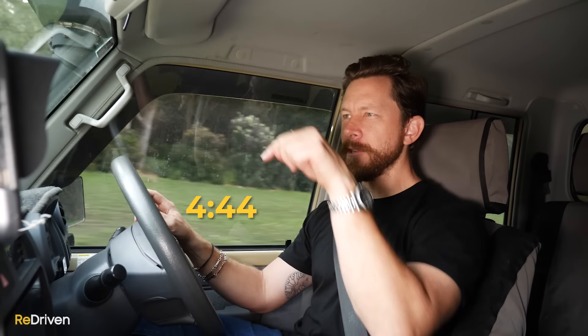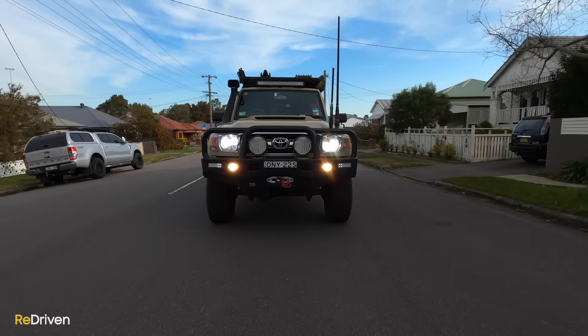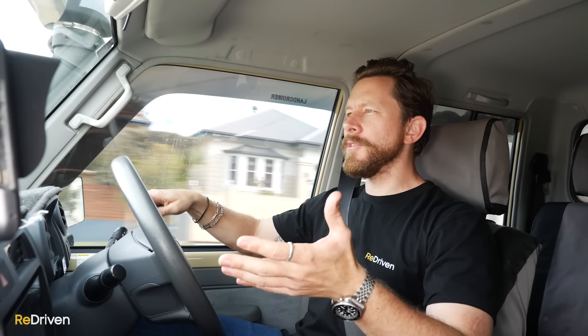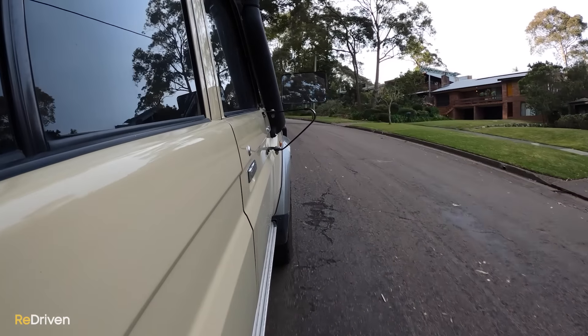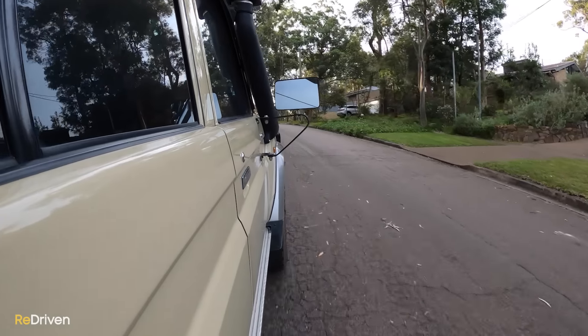If you don't care how these drive, feel free to skip ahead. When we were researching this video, we noticed that the vast majority of videos online situate a 70 Series in some incredible wilderness location, pulling some incredible manoeuvre on the side of a mountain. But let's be honest, the vast majority of 70 Series are going to be spending most of their time in locations like this — the suburbs.